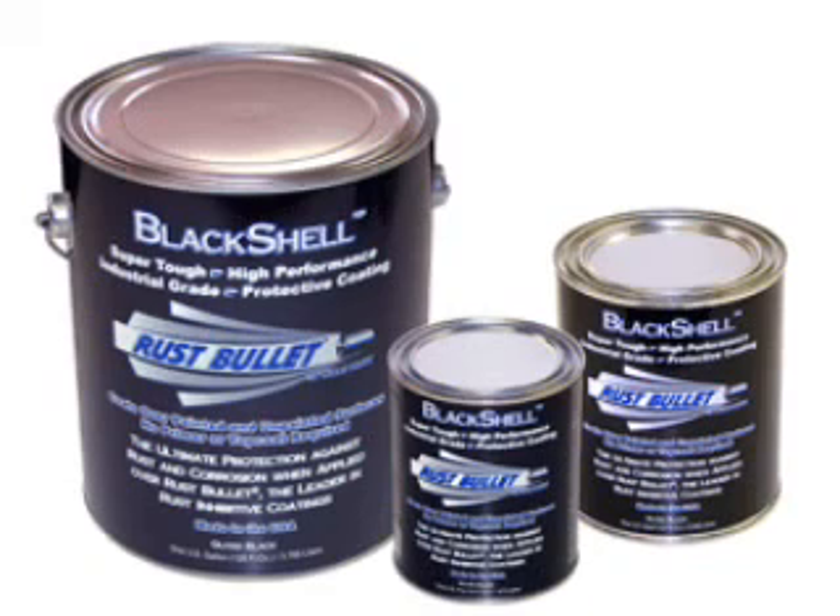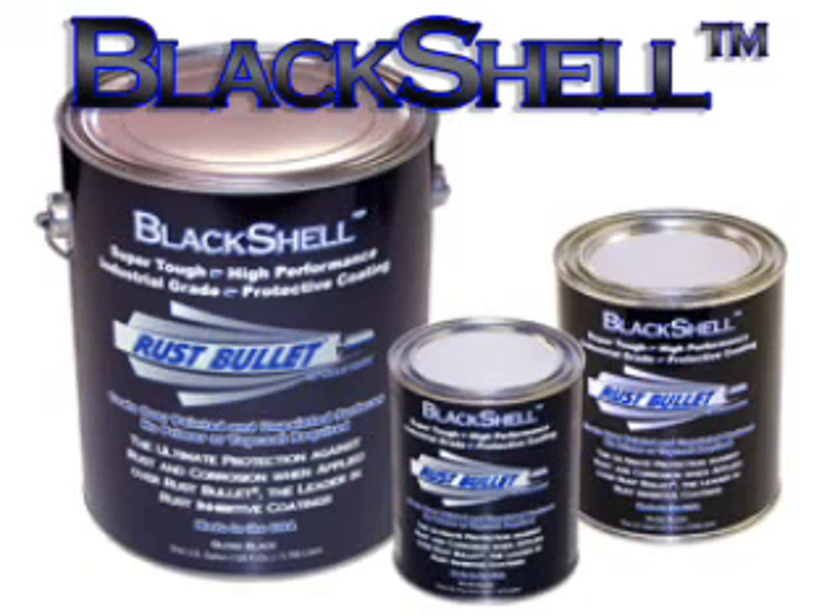Rust Bullet is introducing Black Shell, the newest member of the Rust Bullet line of coatings, specifically designed to meet the demands of today's savvy customers. Rust Bullet has developed the optimum gloss black coating using only the highest quality raw materials available. Black Shell combines both function and beauty to create a lustrous texture with a classic look.